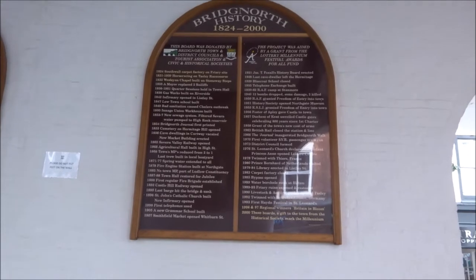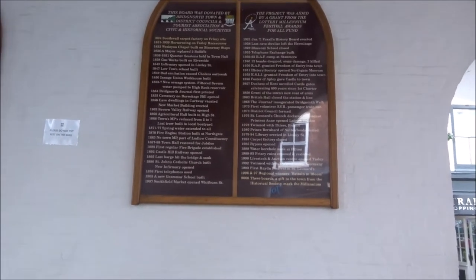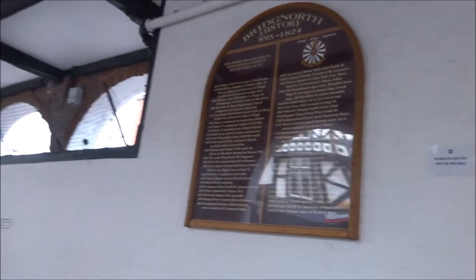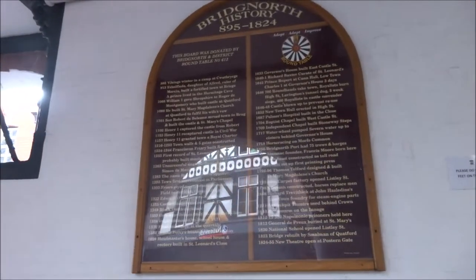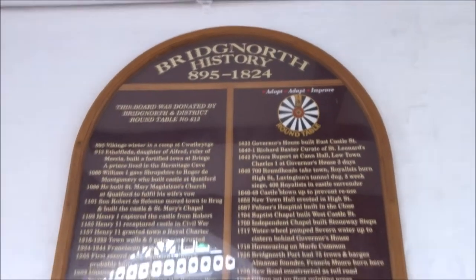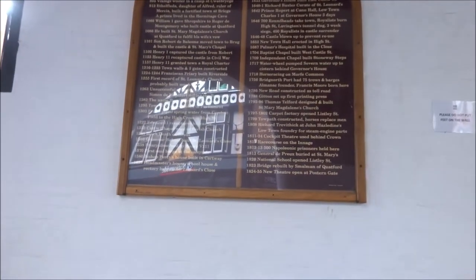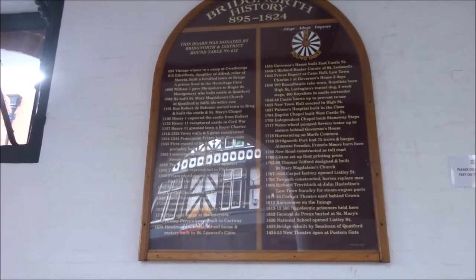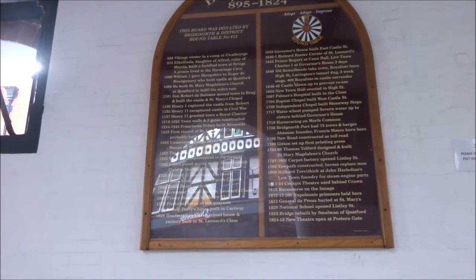There's the Bridgnorth history board — 1824 to 2000, and Bridgnorth history 1895 to 1824. The Vikings wintered in a camp at Quat Bridge in 895.